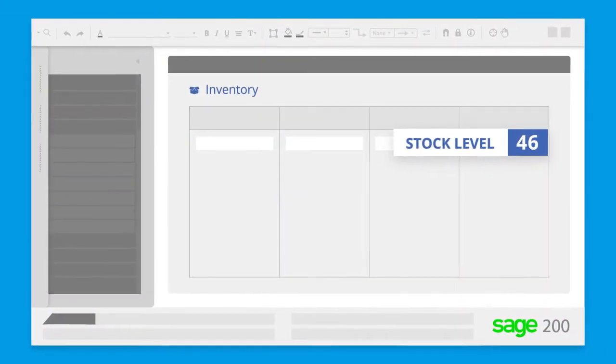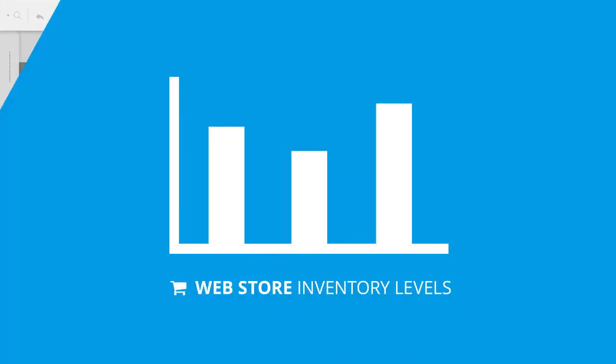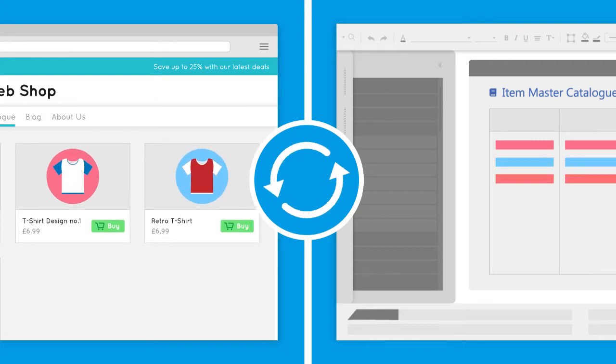When BPA Platform identifies changes in inventory in your ERP system, the solution will update the inventory levels on the web store every 15 minutes. The solution will also automatically update price changes in your web store on an hourly basis. A full product synchronization will be performed daily to make sure all product details are up to date in your web store.